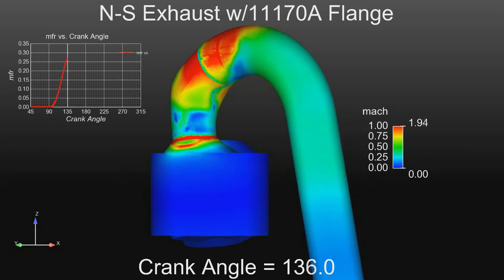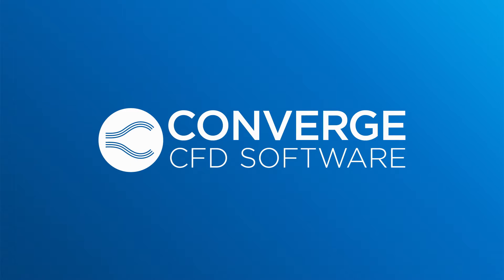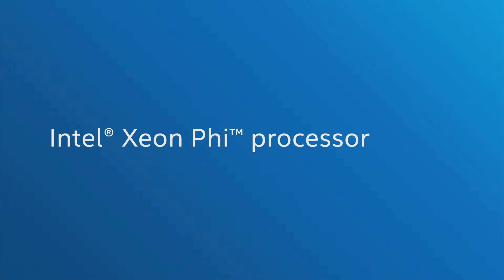As our simulation models become more complex, we rely on our partners such as Convergent Science with Converge CFD and Intel's Xeon Phi processor to help us develop our virtual models, develop our engines more rapidly, and give us a more competitive edge at the racetrack.